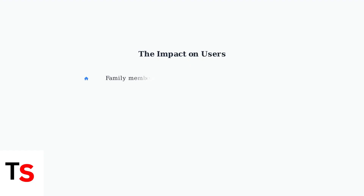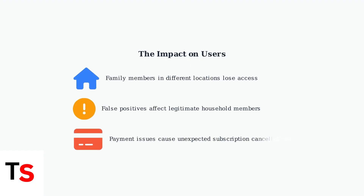These changes have significantly impacted users. Many legitimate family members living in the same household are losing access due to technical issues, while others face problems with payment processing and subscription management. Understanding these root causes is the first step to fixing your YouTube Premium Family Plan issues.